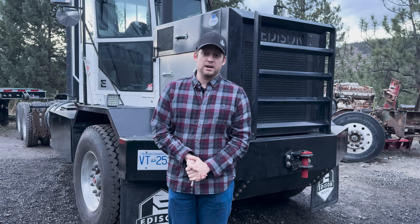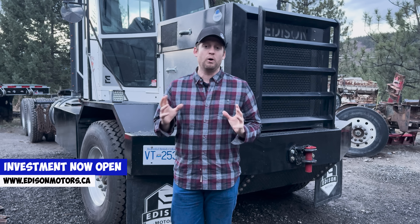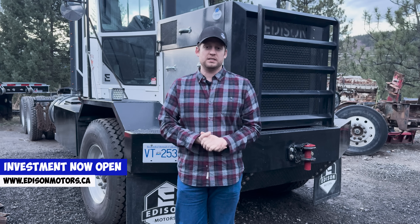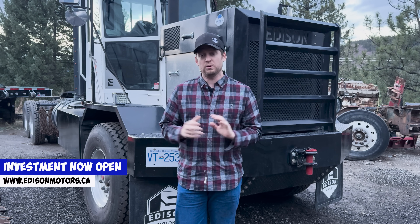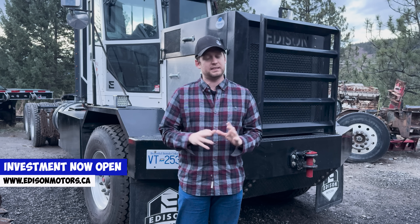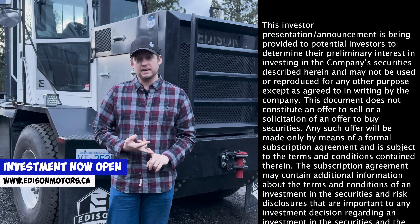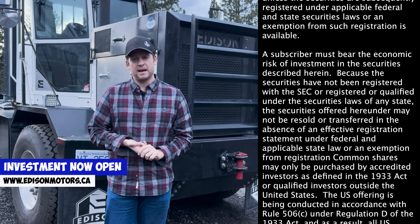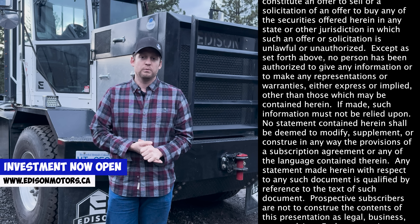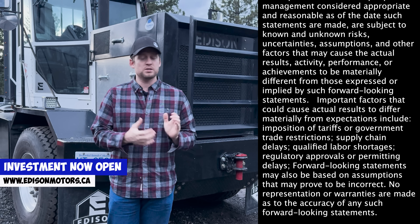A lot of you guys have been reaching out asking how you can invest in Edison Motors. I'm pleased to announce that investment is now open and live on our website, www.edisonmotors.ca. Right now in the US it's open to accredited investors only — that's a rule of the US government we're working on. In Canada and internationally it's also open to accredited investors, and we're doing a crowdfunding campaign open to everybody in Canada, but that's capped at the crowdfunding maximum of $1.5 million, so that'll fill up quickly. If you believe in what we're doing, please go to the website and consider investing.